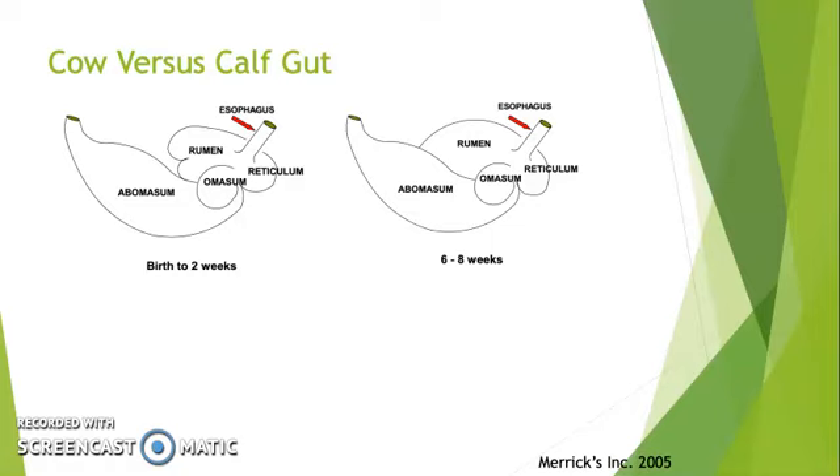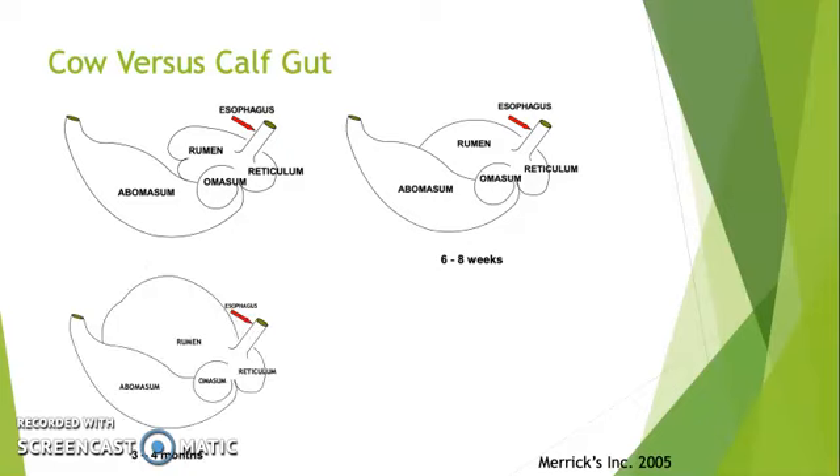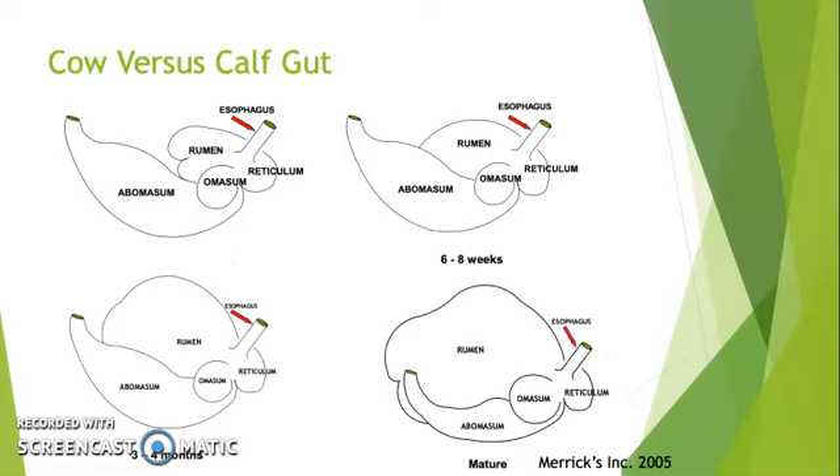Also during these first few weeks of life, the rumen is slowly developing and growing in size until the mature size is reached, when the rumen is about 70% and the abomasum is only 15%. During those first few weeks, since the rumen has not yet been fully developed, a muscle flap is formed, directing the milk or milk replacer the calf is consuming directly to the abomasum to be digested properly. This muscle flap is known as the esophageal groove.